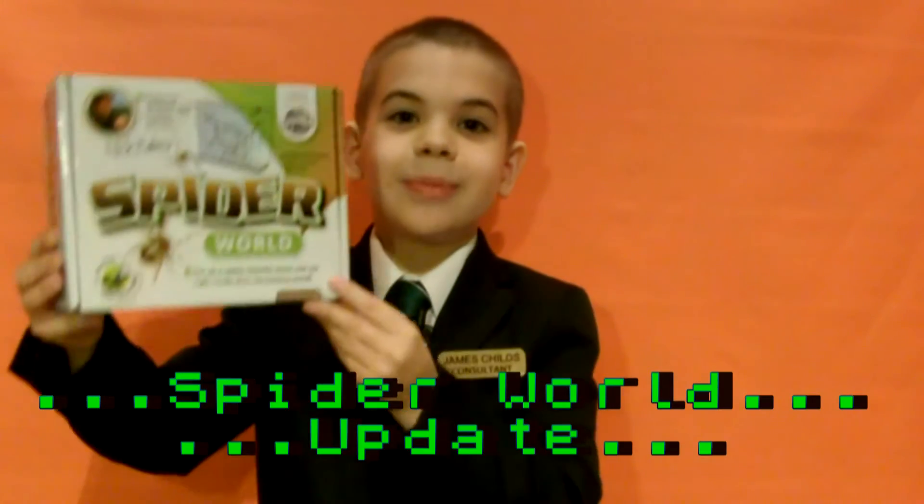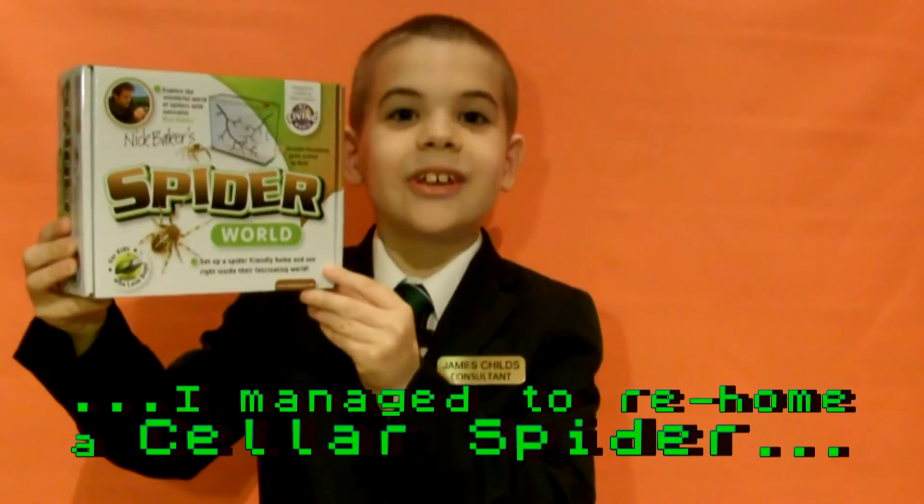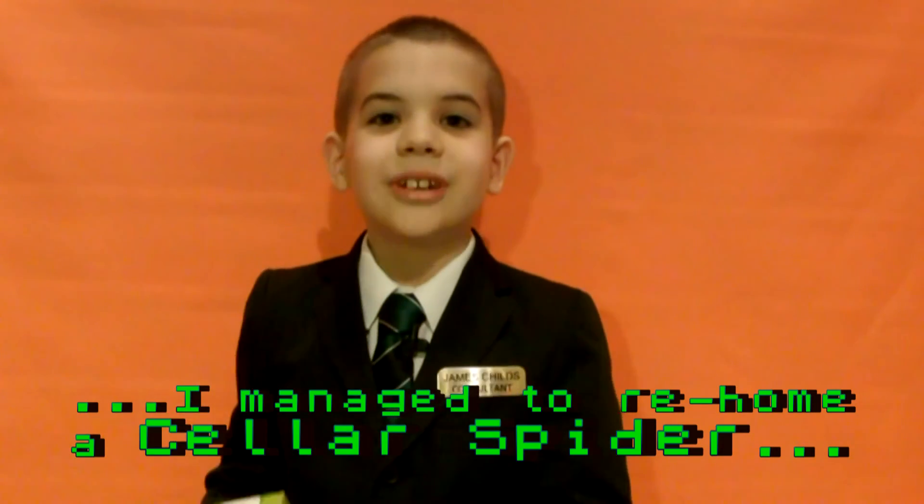This is my Spider World update. I managed to rehome a sonar spider. I hope you like my photos.